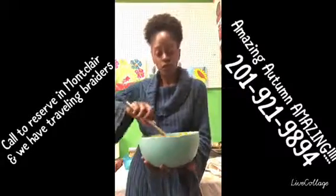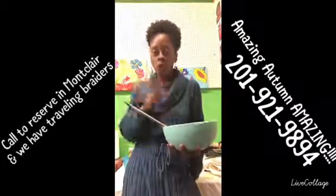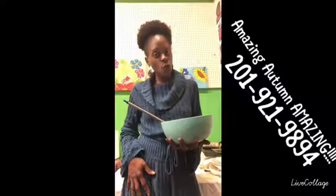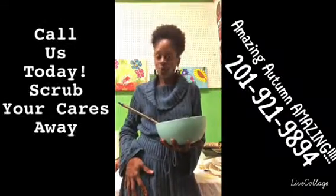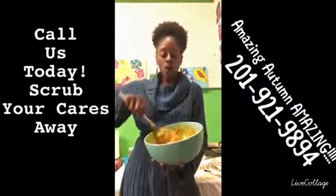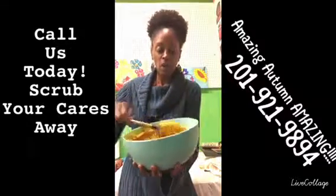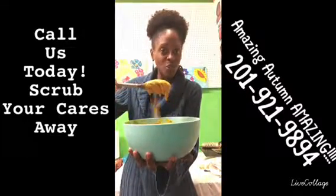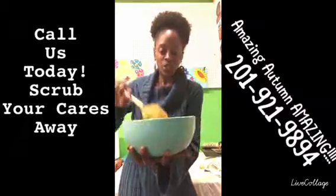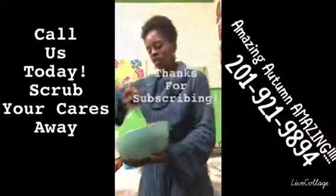This is a great sugar blend for you to try. If you want to call us for services, call us today at 201-921-9894 and 973-619-2855 to get Amazing Autumn and any of the Felicidad hair sugar blends. Remember, this one is only batched three months out of the year — September 9 to December 9.